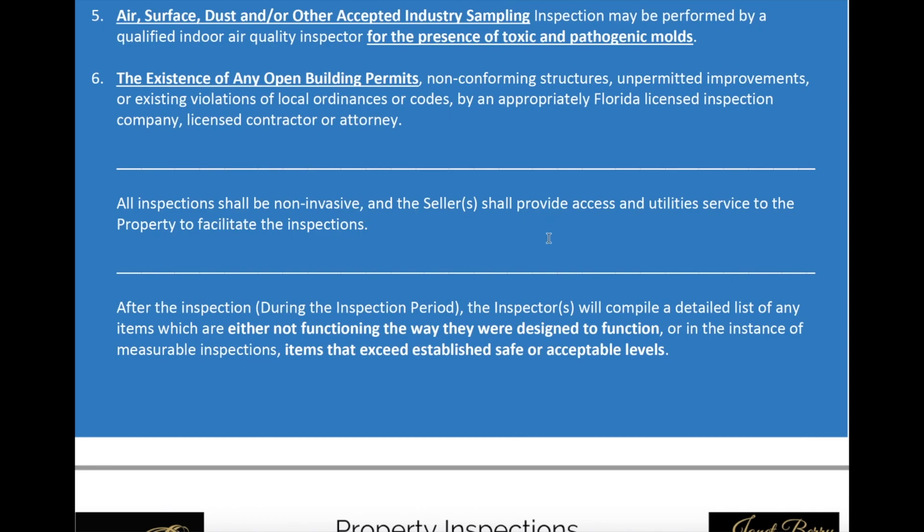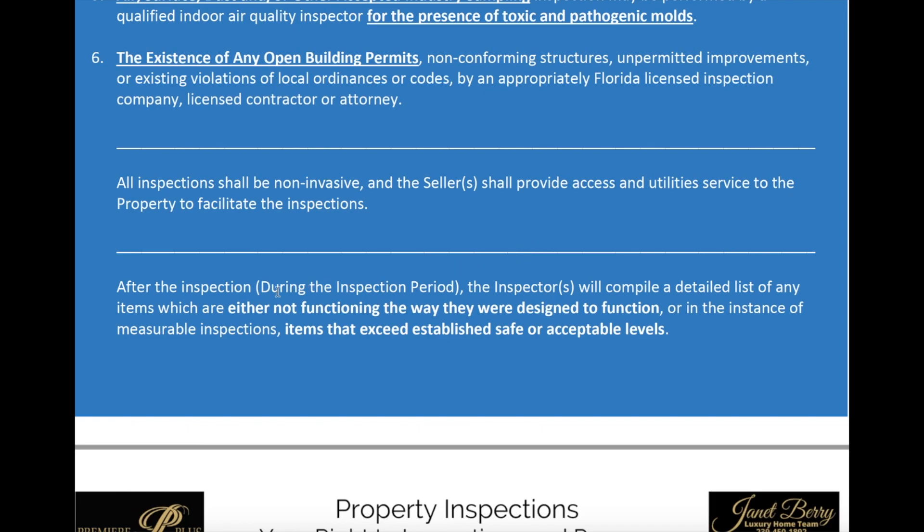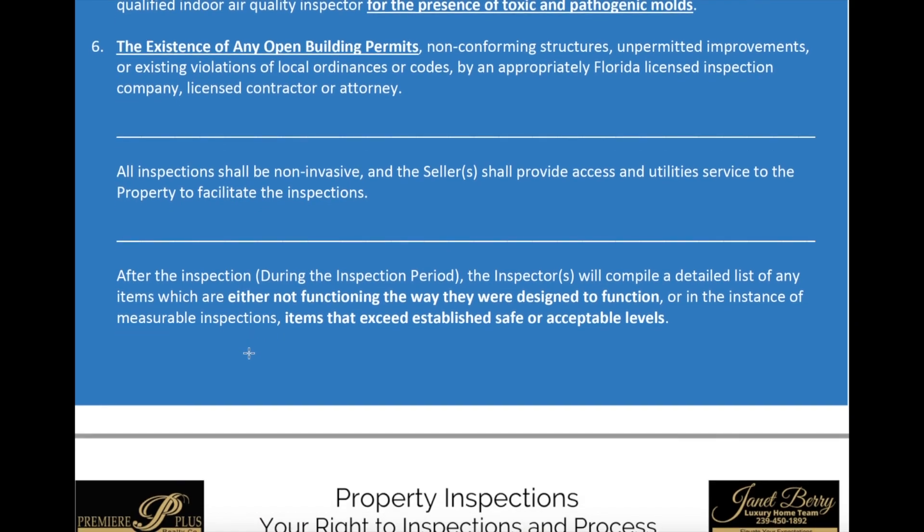Obviously, all inspections shall be non-invasive. The seller has to provide access to the property — all areas of the property — as well as utilities. Water has to be on and electricity has to be on to facilitate the inspections. After the inspection, the inspector or inspectors, if you have multiple, are going to compile the detailed list of any items which are not functioning the way they were designed to function. We just call those defective items.